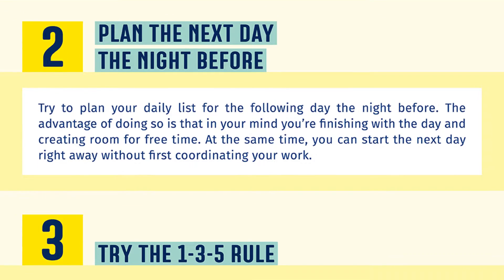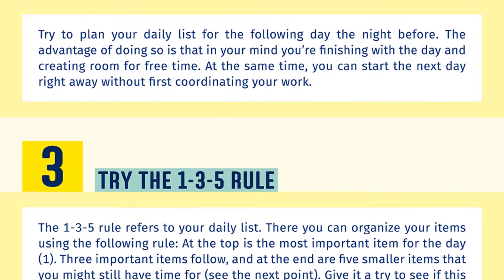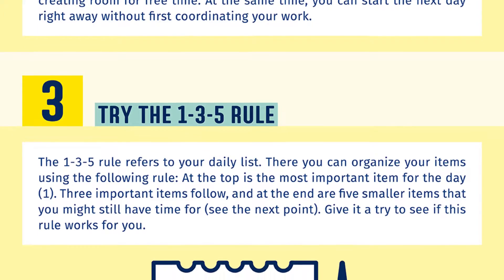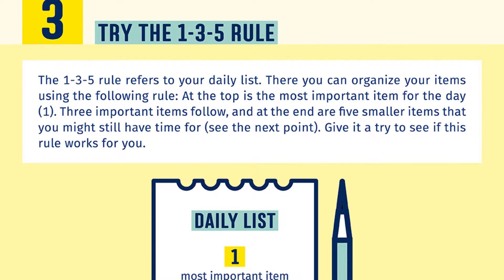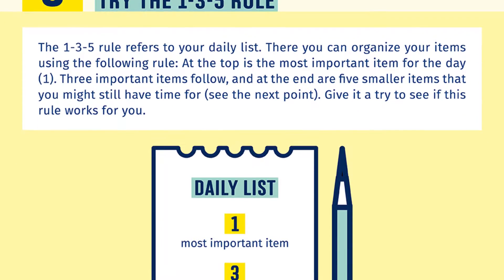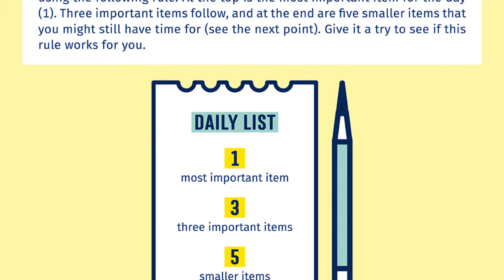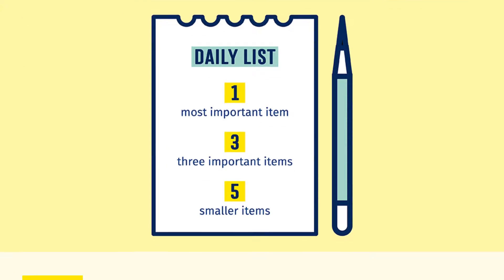Number three: try the one-three-five rule. The one-three-five rule refers to your daily list, where you can organize your items using the following rule. At the top is the most important item for the day. Three important items follow, and at the end are five smaller items that you might still have time for. Give it a try to see if this rule works for you.